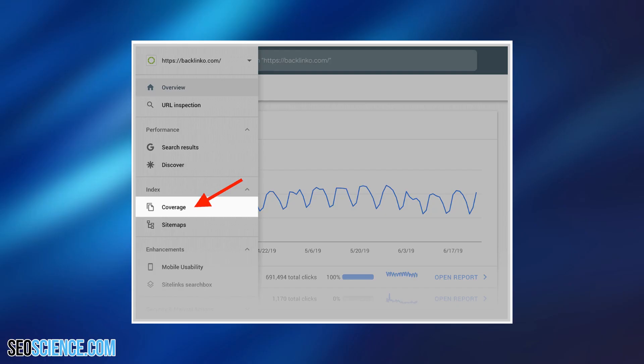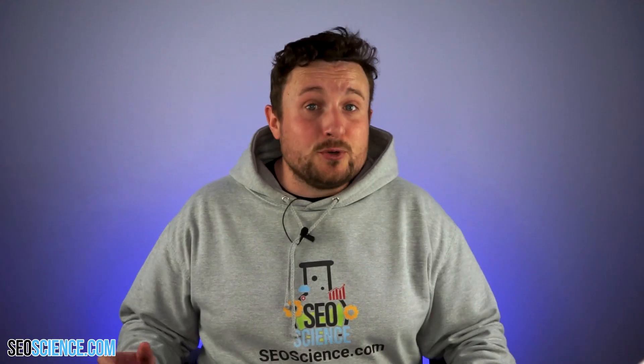Next, head over to the Search Console, then go to Index, then Coverage in the sidebar. If Google is having trouble indexing your site, they'll let you know from here.